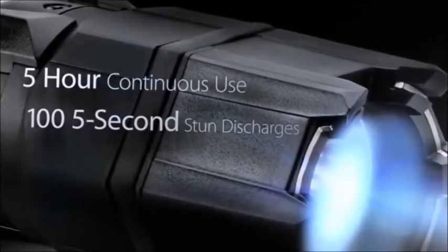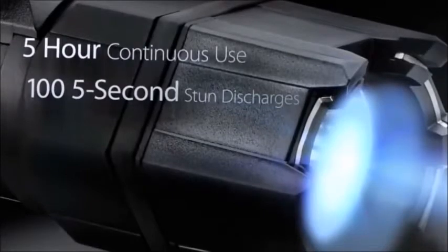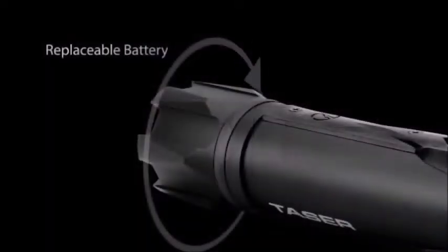The flashlight function can be used continuously for 5 hours with 100 5-second stun discharges. Afterwards, simply plug the Strike Light in with the provided power adapter for a quick recharge. The battery itself can also be replaced by simply unscrewing the bottom of the Strike Light.